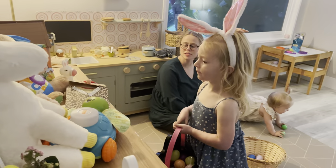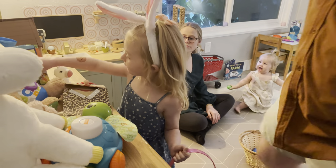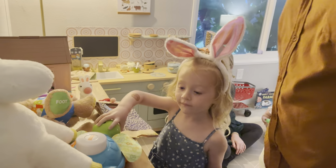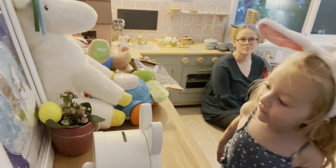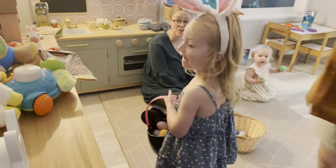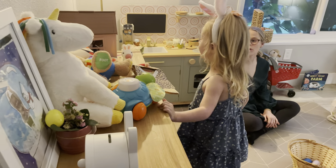Maybe grab some of your toys and see if you feel anything. You might have to move some stuff around. Maybe move something. What's that? Oh. You notice anything? Where is it? Oh, you got it! Yeah! There's still more. Keep looking on top. There's one and four. There's two more on top.